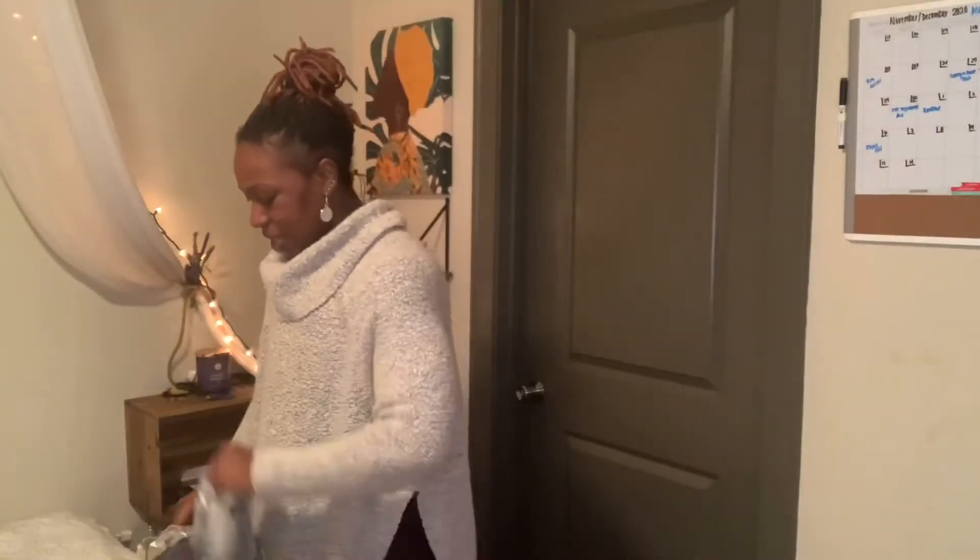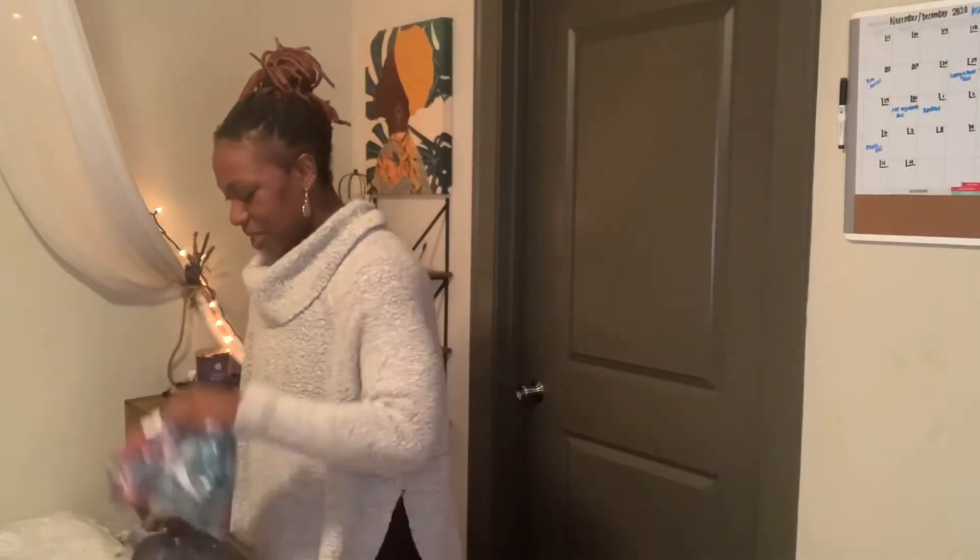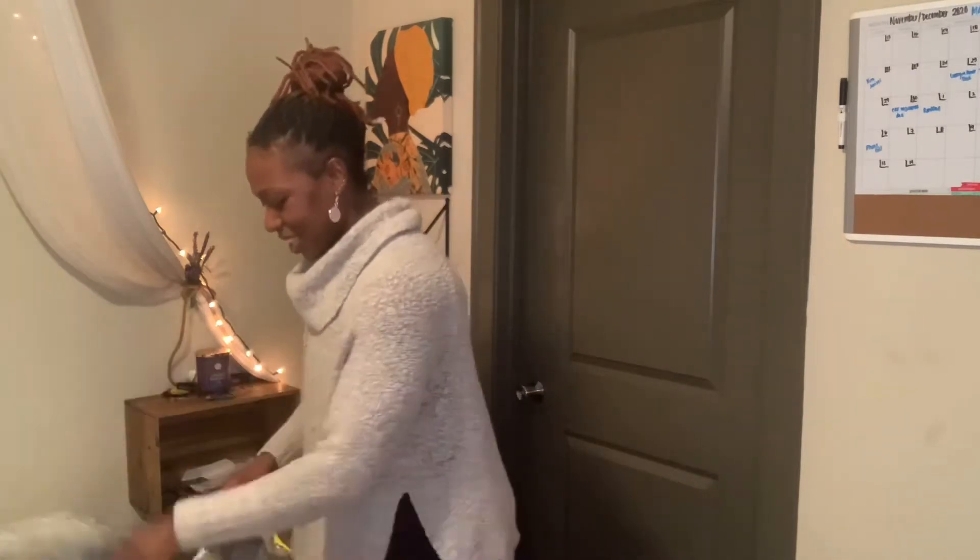Alrighty, guys. So work was actually kind of slow, so I am back in my house and we are going to unveil the Shein buy that I purchased. There are a lot of clothes in here. I hope that everything that I bought is in here. We're going to find out. Yes, yes, yes!